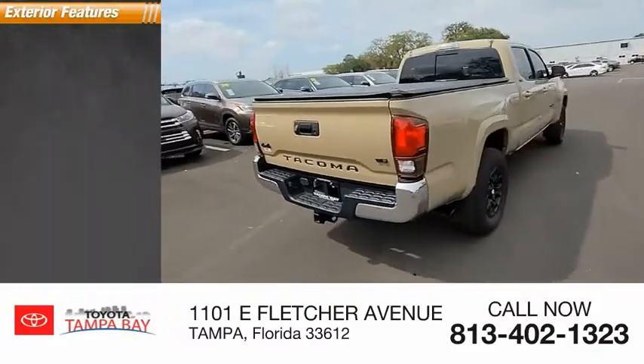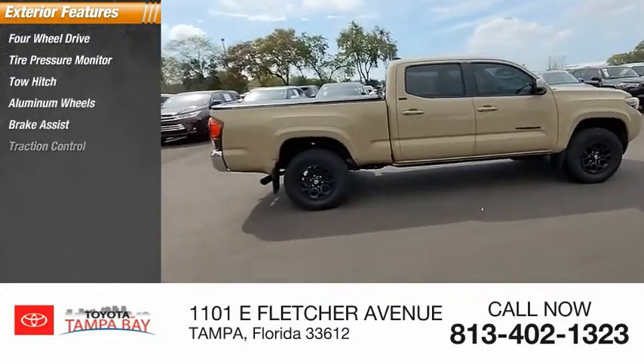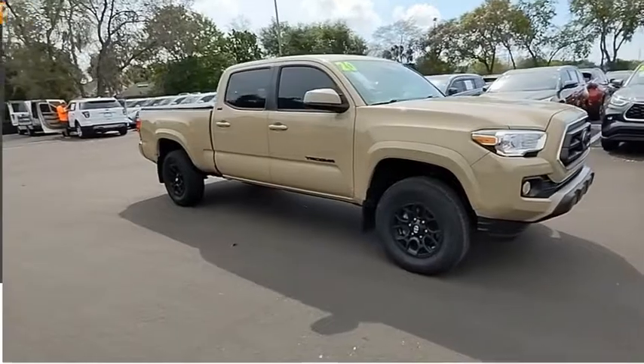Here are some of this vehicle's great options: four-wheel drive, tire pressure monitor, tow hitch, aluminum wheels, brake assist, traction control, stability control, daytime running lights, engine immobilizer, and rear all-season tires.